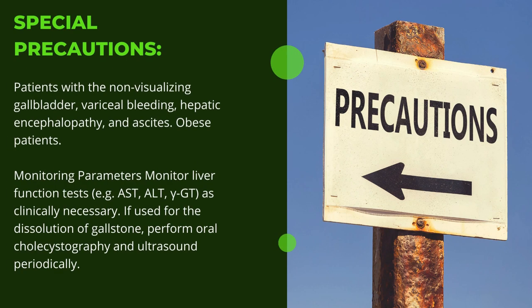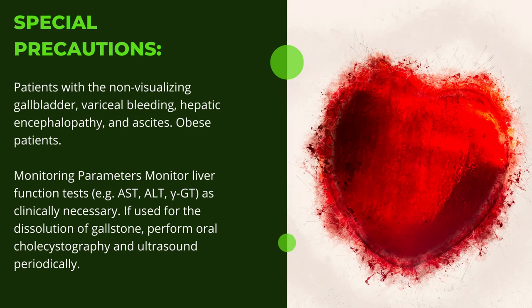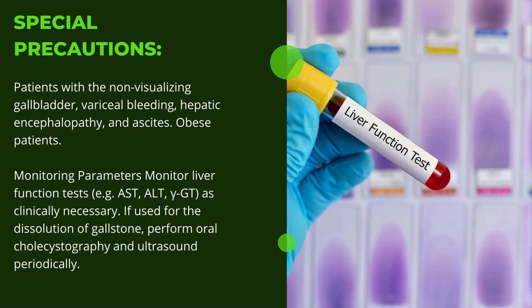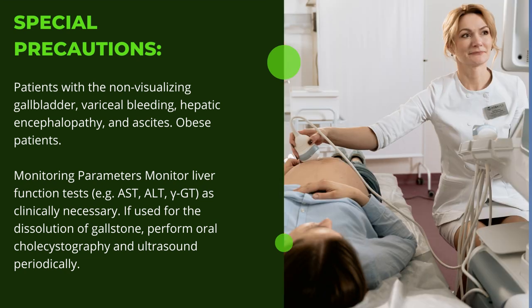Special precautions apply to patients with non-visualizing gallbladder, variceal bleeding, hepatic encephalopathy, and ascites, as well as obese patients. Monitoring parameters include liver function tests such as aspartate aminotransferase, alanine transaminase, and gamma-glutamyl transferase, as clinically necessary. If used for the dissolution of gallstones, perform oral cholecystography and ultrasound periodically.